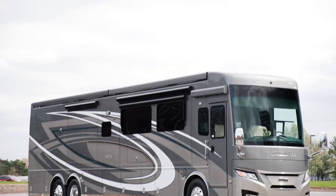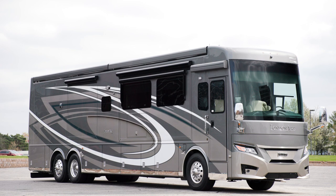Today, we're touring the all-new floorplan 4521, one of three floorplans that's new for 2023.